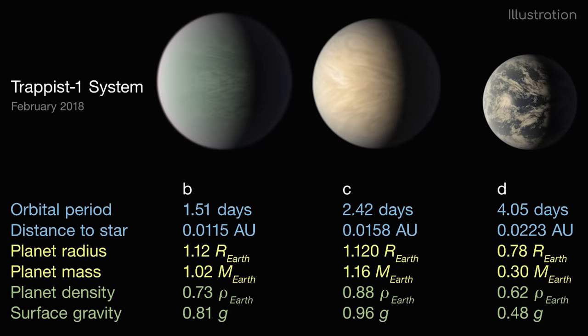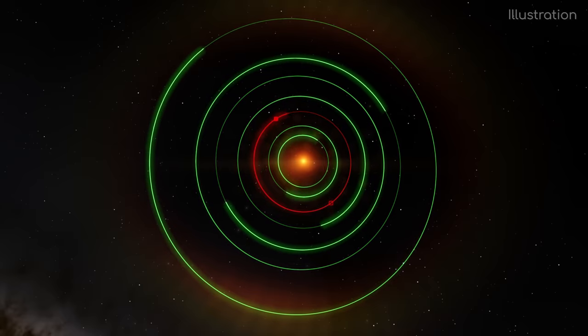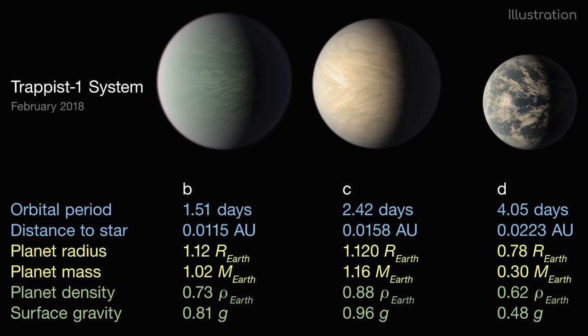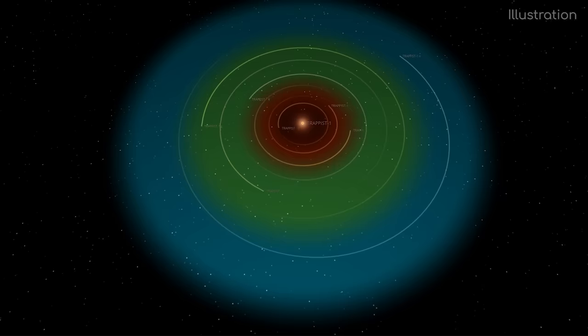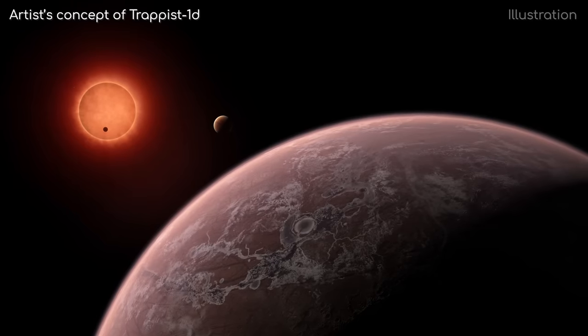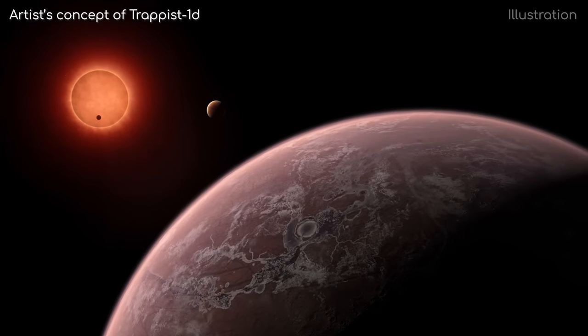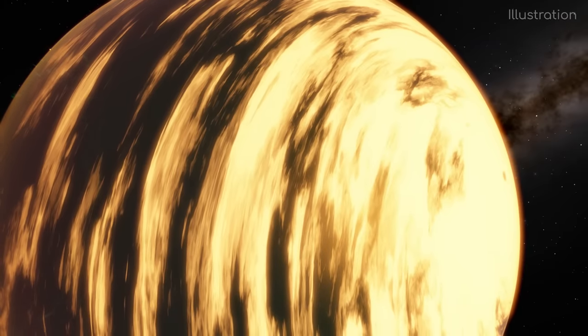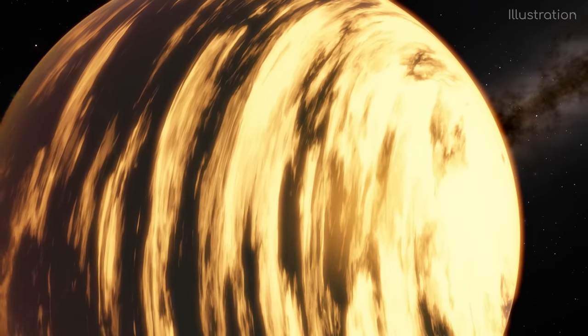Next is Trappist-1d, only an extra 1 million kilometres further out than Trappist-1c. One year lasts only 97 hours. Trappist-1d is kind of like a mix between Earth and Mars — it's 30% smaller than Earth and only 30% as massive, meaning the surface gravity is a little under half of Earth's. It is found on the inner part of the Goldilocks zone, meaning the surface temperature is now cool enough for water to pool on the surface. It only receives 4.3% more starlight than Earth, and combined with solar flares from the star, it is likely to still be pretty warm by our standards. Trappist-1d has been found to have a volatile layer on the surface, perhaps an ocean or a thick atmosphere.